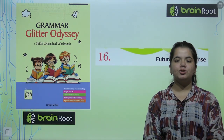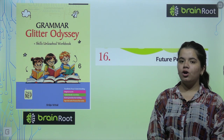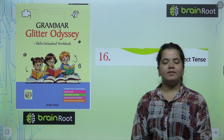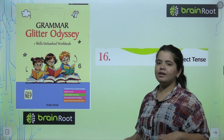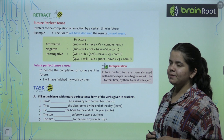Hello everyone, how are you all doing? Today we are going to start with another chapter from your book Grammar, Glitter & Desi. We are studying the Brain Roots series and today our chapter is Future Perfect Tense. Let's see what happens in Future Perfect Tense. Please understand this chapter properly.